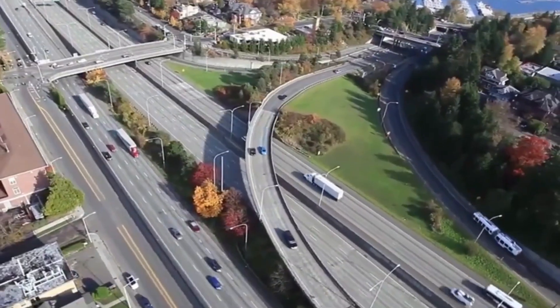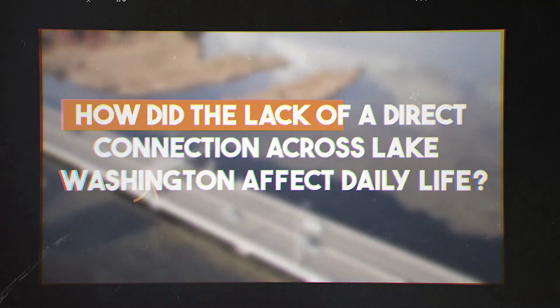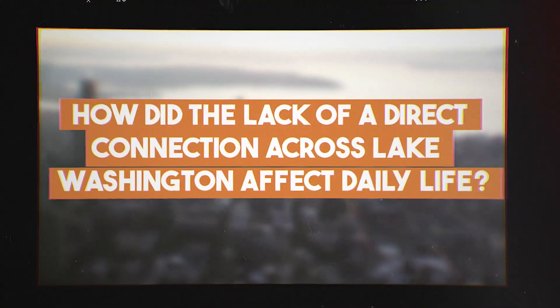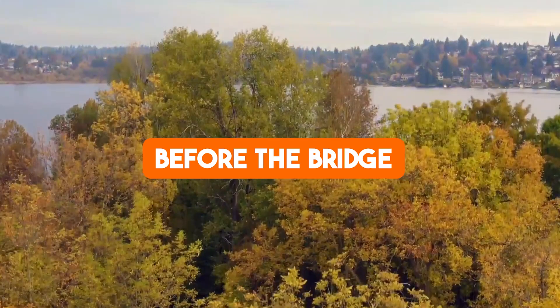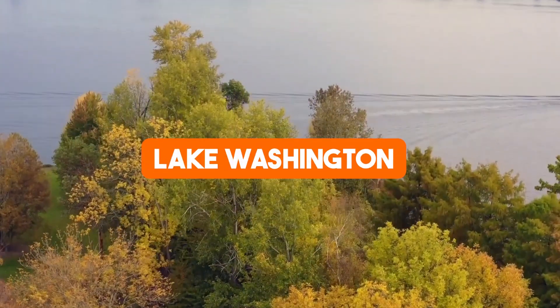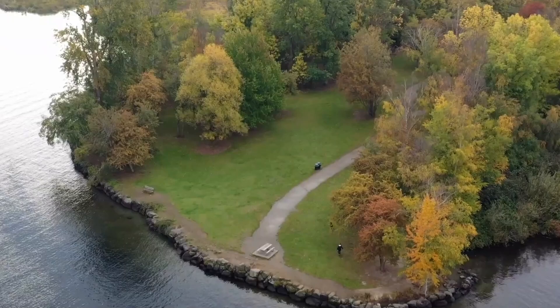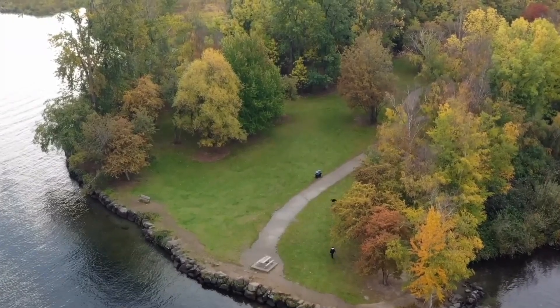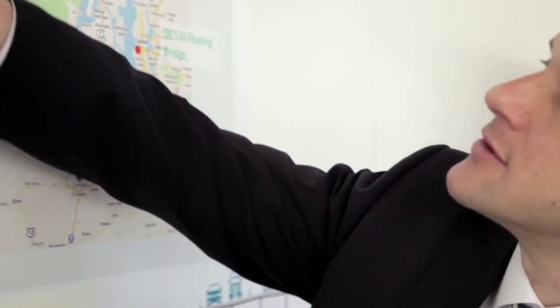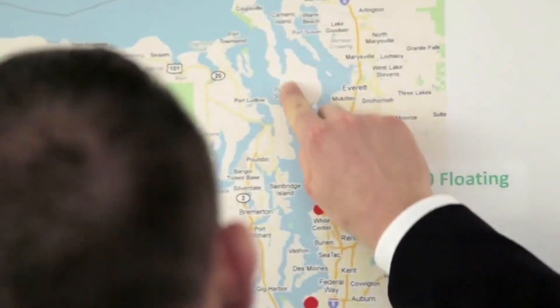But what exactly were these transportation demands, and how did the lack of a direct connection across Lake Washington affect daily life? Before the bridge, communities faced significant delays traveling around Lake Washington. To connect Seattle with its eastern suburbs, drivers had to take the long, circuitous route around the lake, which could take up to two hours during peak traffic. The lack of a direct connection severely limited mobility and created a bottleneck for economic development in the growing region.